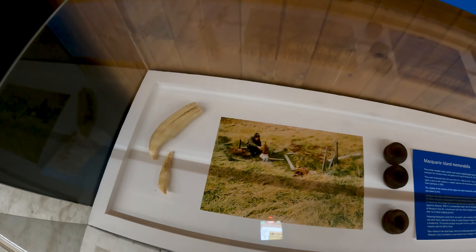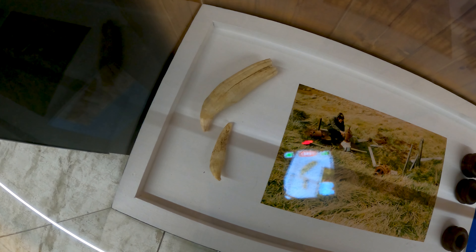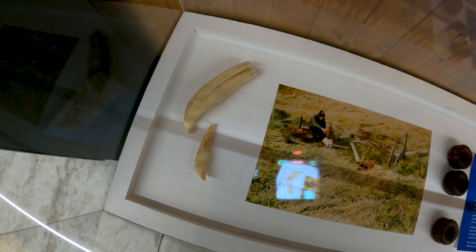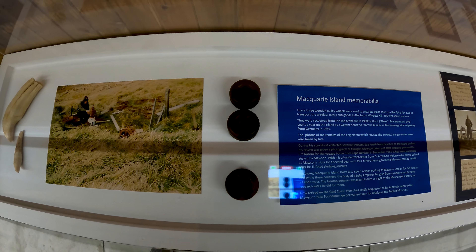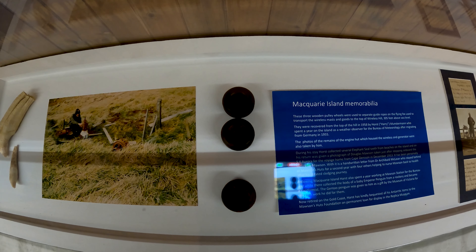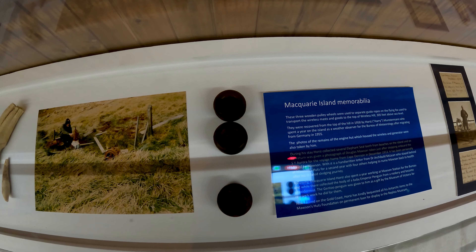This is Macquarie Island memorabilia. These three wooden pulley wheels were used to separate guide ropes on the flying fox used to transport the wireless mast and goods to the top of Wireless Hill.